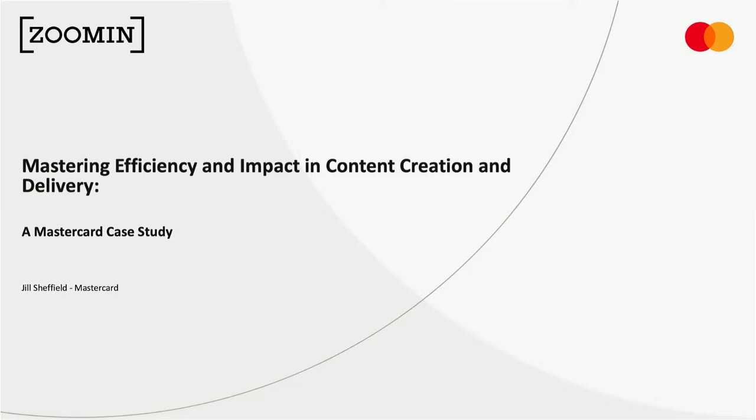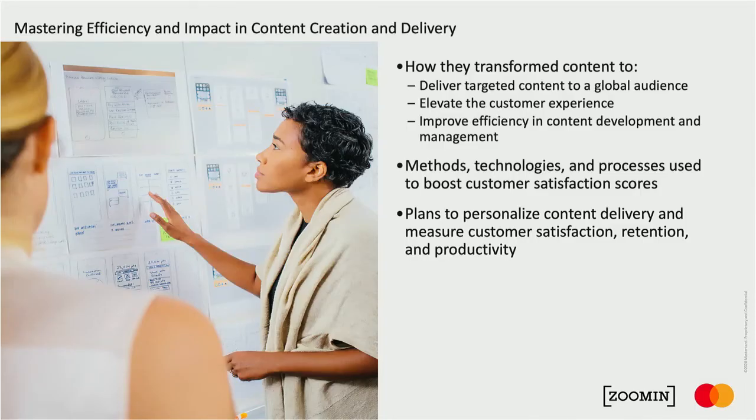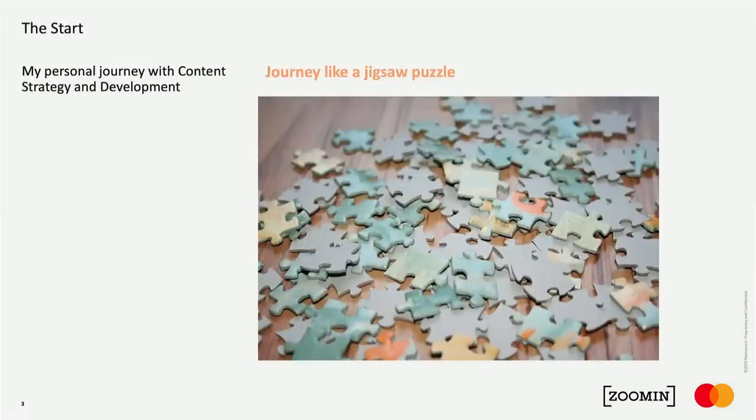That journey started when I was asked to lead this team. My background was primarily in operations and technical and customer support — not content. I love when there's chaos and I can organize it and build a better process, so I likened my journey to doing jigsaw puzzles. I came to the team — at the time called the customer technical communications team — which creates technical documentation for MasterCard's customers, helping them understand MasterCard rules, how to configure their systems, and basically how to do business with MasterCard.